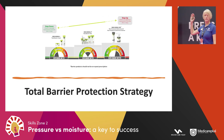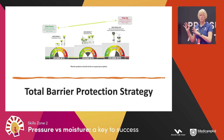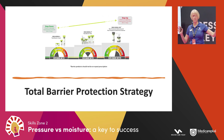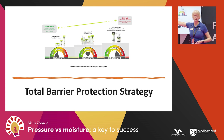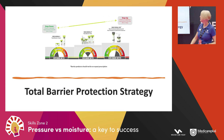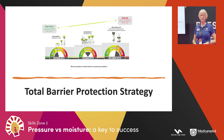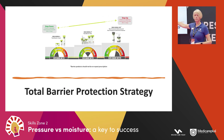As a company we promote a step-up and step-down approach to products. It's about selecting the correct product for the severity of moisture damage at that time. If a patient presents with mild skin damage, we start on the left with the Mediderma S Total Barrier Cream and use it for two to three days. If there's no improvement or the skin gets worse, step up to the Mediderma S Total Barrier Film. Again, use it for two to three days, and if there's no improvement, step up to the Mediderma Pro.